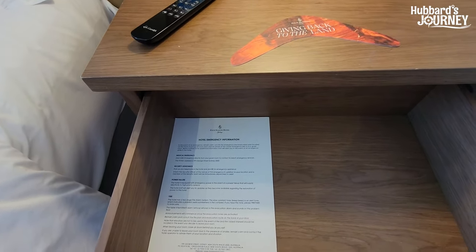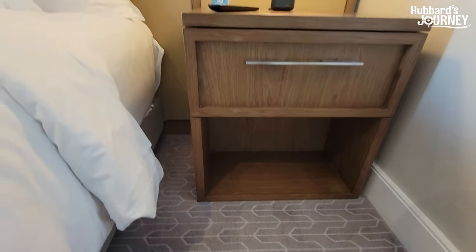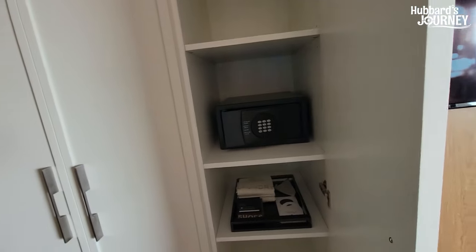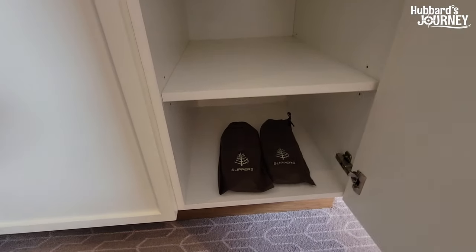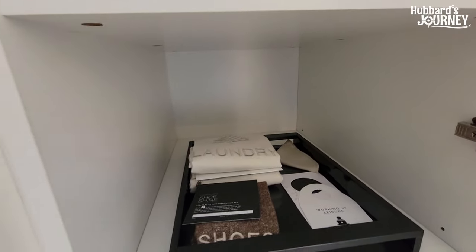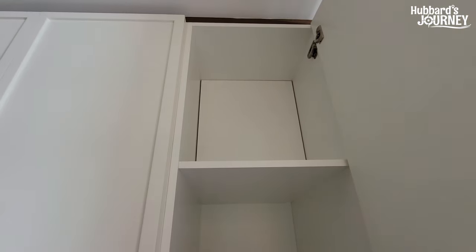There's emergency information in the event of an emergency, and you can charge your phone beside your bed. Looking inside the closet: there's a safe, a laundry bag, and they provide slippers. There's also shoe shine service, laundry facilities, a safe, and ample storage.